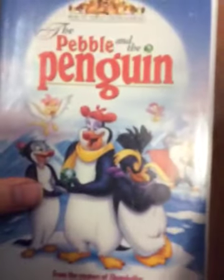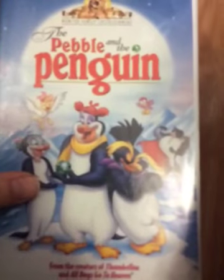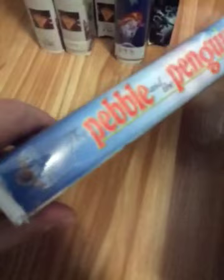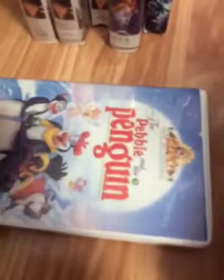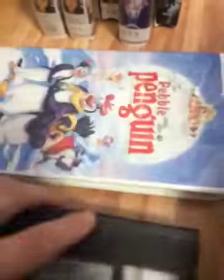Next tape is The Pebble and the Penguin, part of the MGM UA Family Entertainment Series. Thumbelina and A Troll in Central Park were Warner Brothers Family Entertainment Series. Spine and the back. The classic movie indeed. My copy has a vertical sticker label, and the print date is June 26, 1995. There you go for The Pebble and the Penguin.